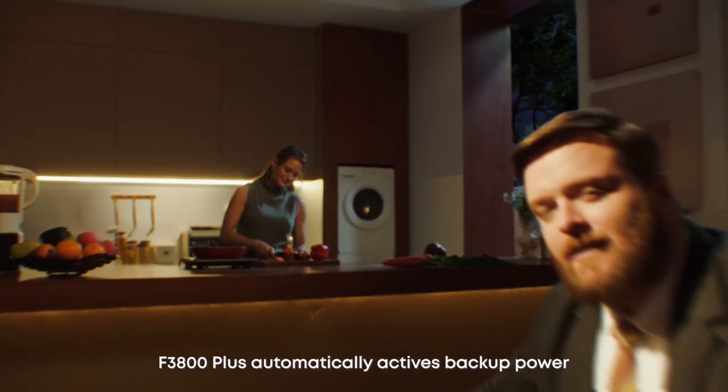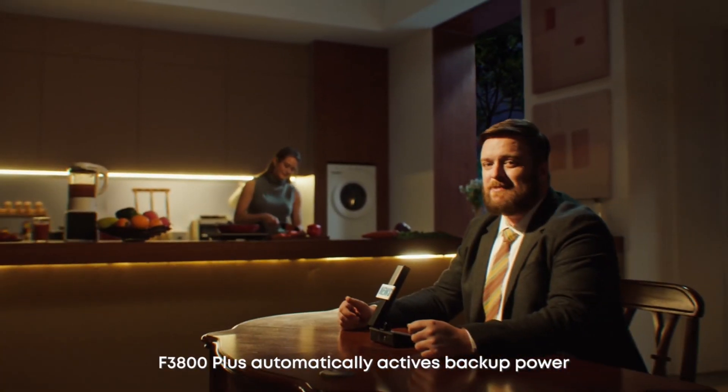When an outage hits, F3800 Plus automatically activates backup power.